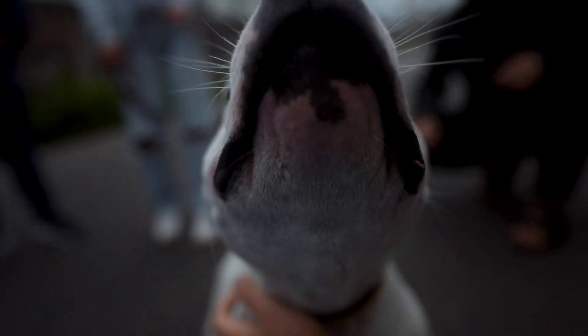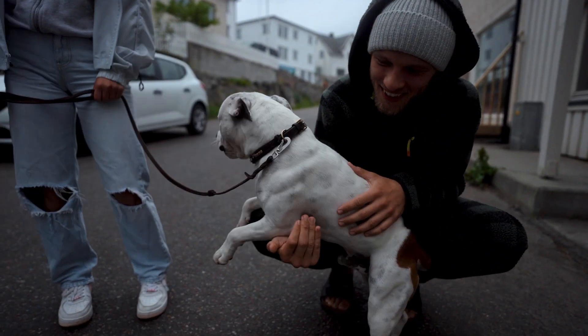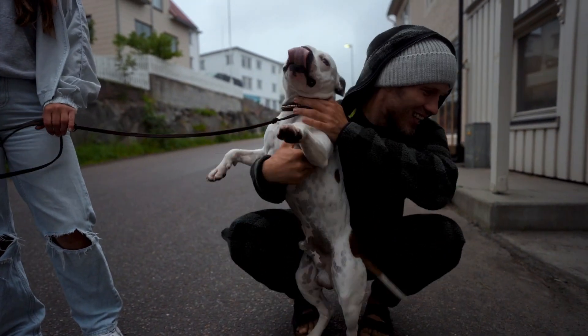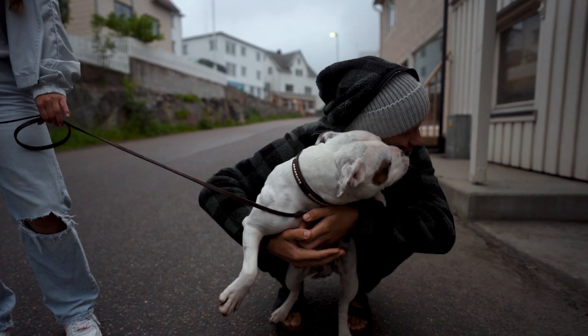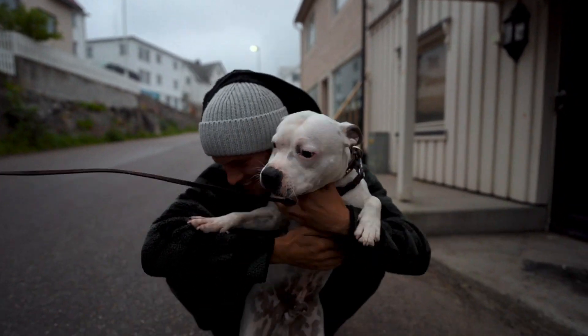What's his name? Pele! Ours is a bit smaller. Oh my God, it's so cute!